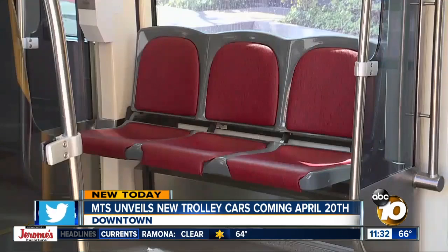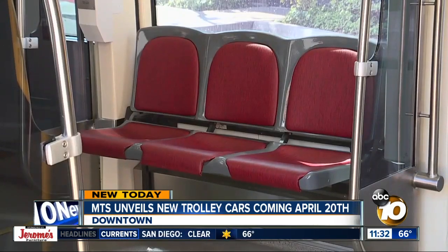It's always cool to get something new. I take the trolley every day to work. Hopefully it'll make the public transportation a little easier to use, a little more accessible for people. Gas prices are crazy, so.